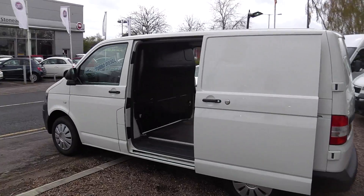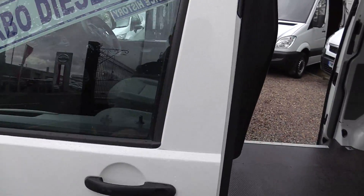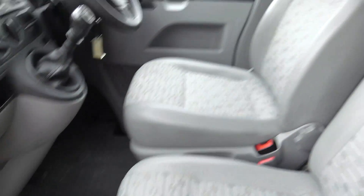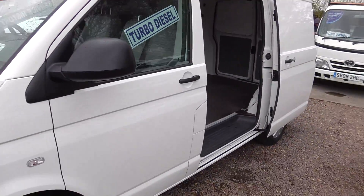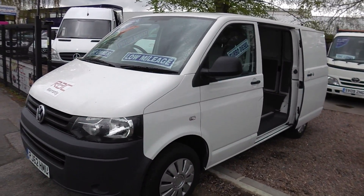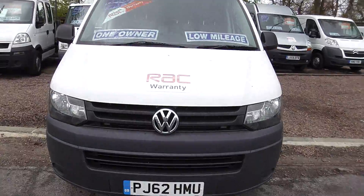Comes with a new 12-month MOT and a service and RAC warranty. Finance can be arranged within 40 minutes, part exchange taken with pleasure. Thank you for viewing.